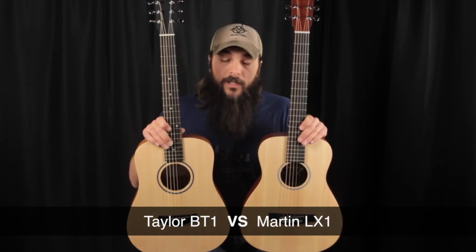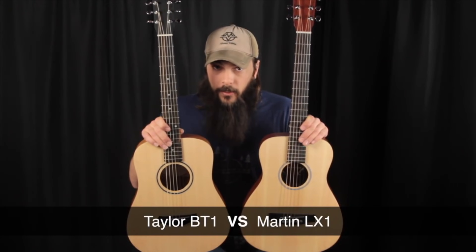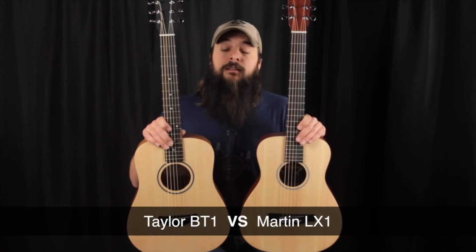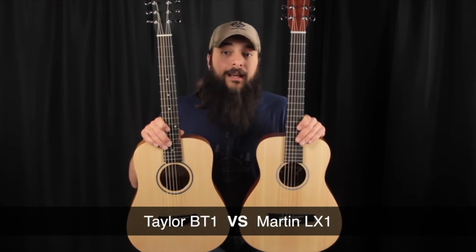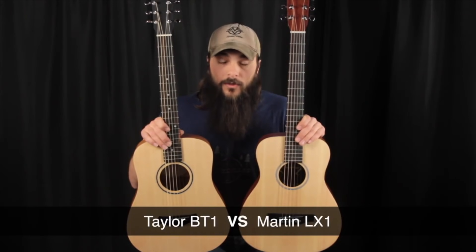Long ago I had a chance to put these two models head-to-head, the BT1 versus the LX1, and I don't think I made a decision after that comparison either. Nonetheless, let's have a look at the footage so you can see a much younger Tony and of course these models.